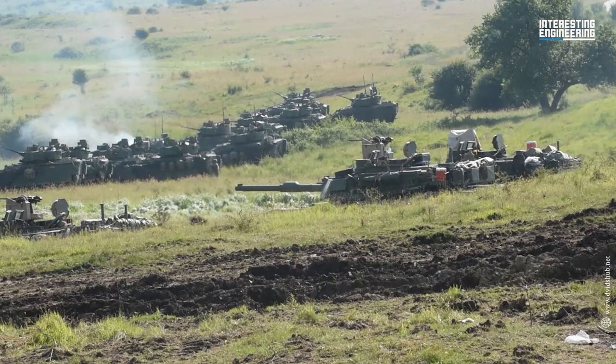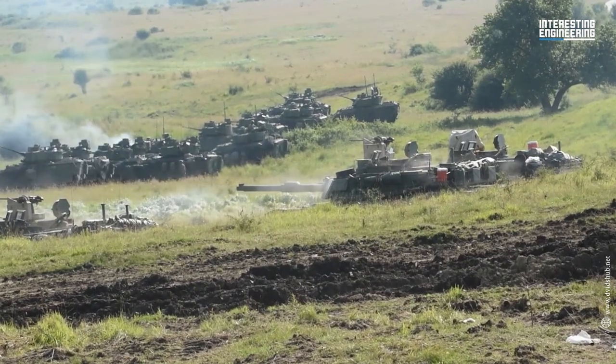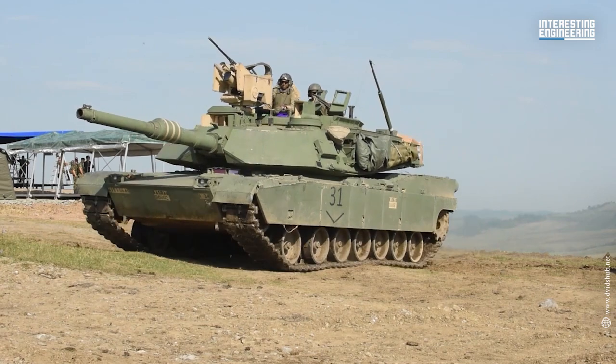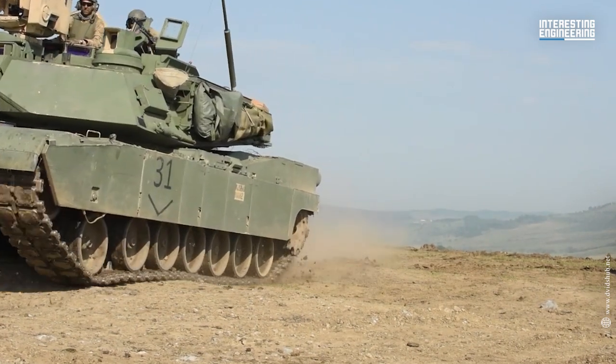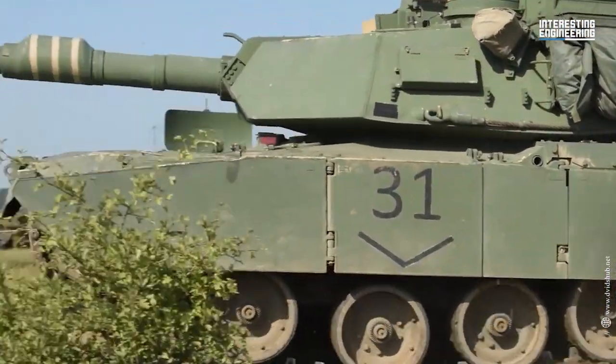Earlier, US military vehicles from World War I to the Vietnam War deployed an olive drab color scheme, frequently with large white stars.